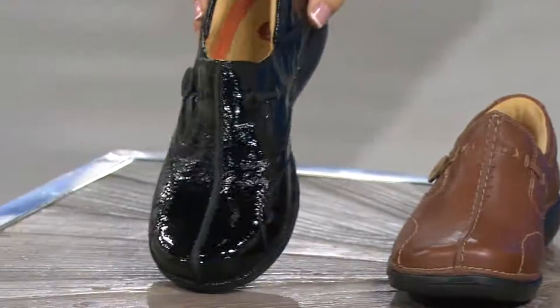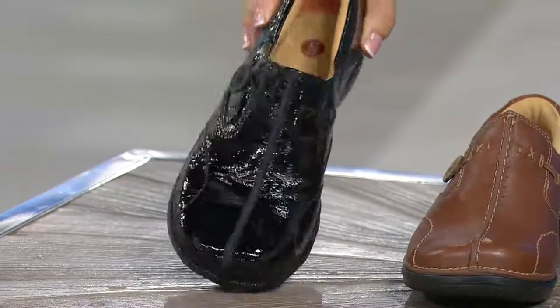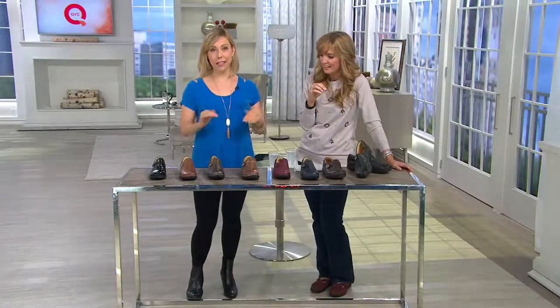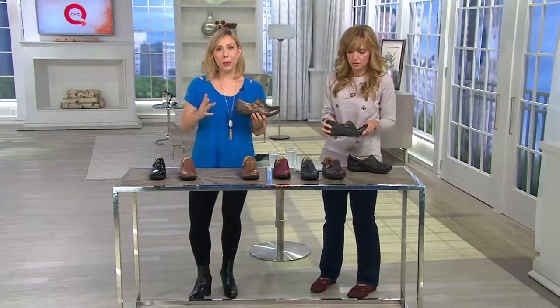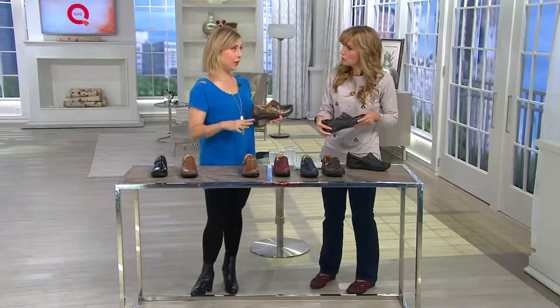And then we have the black patent. This was especially made for QVC. All the other stores were like, no fair, but Clarks is bringing it to QVC first. This is a worldwide blockbuster — everybody wants it, and not just in America, around the world. And the best part is we really bring the biggest assortment from the colors to the widths to QVC.